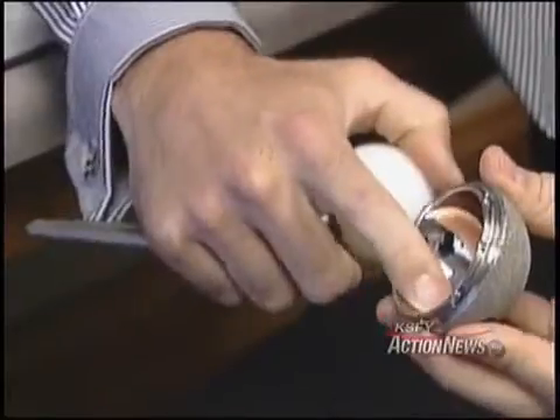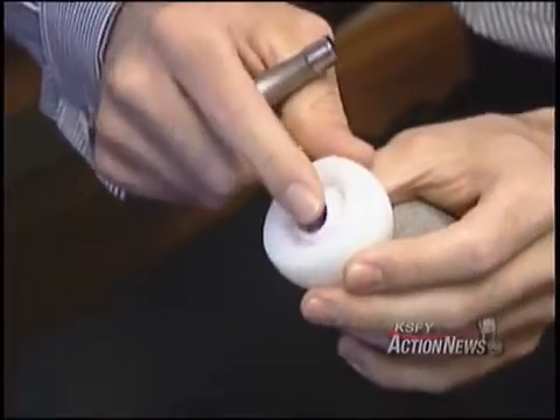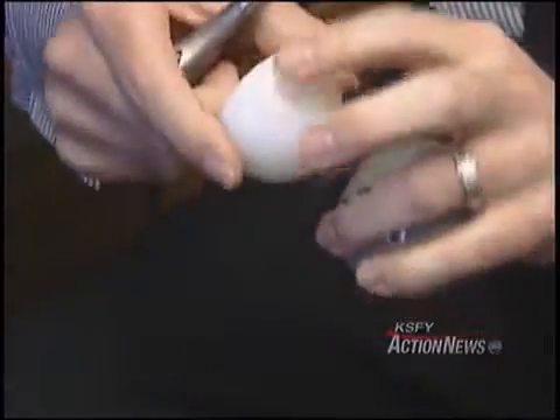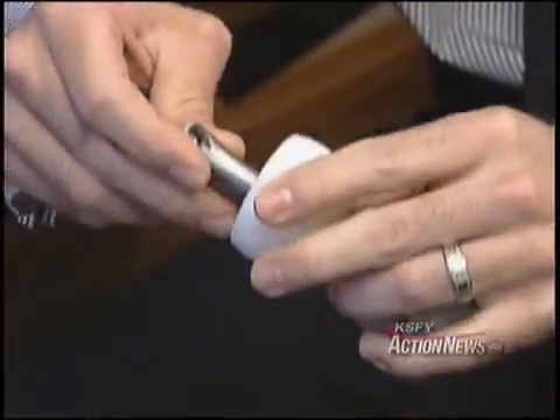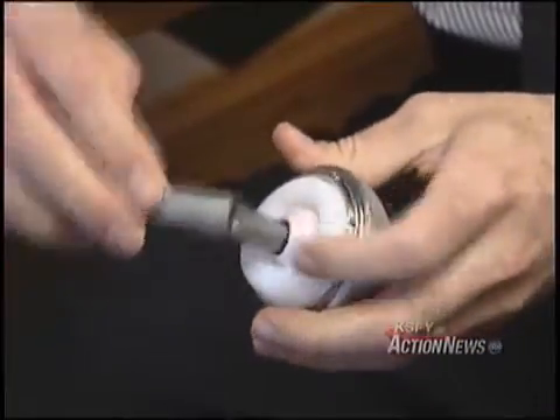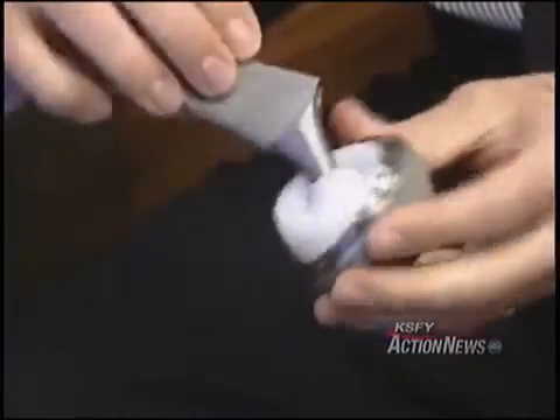This is the new Stryker dual mobility total hip replacement. The inner lining is metal and now there are two heads instead of one. This small ceramic ball mates with this larger plastic ball, and that fits on the stem and goes into the socket, giving two bearing surfaces instead of one. The stability for the hip is greatly increased,